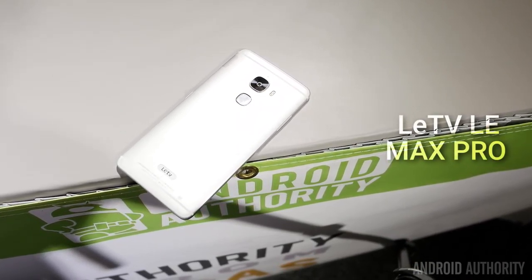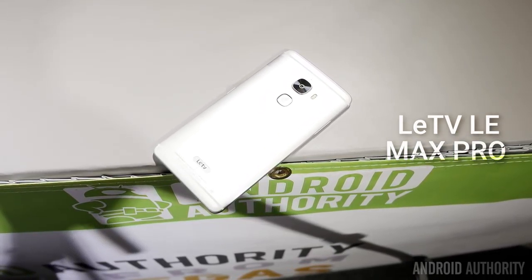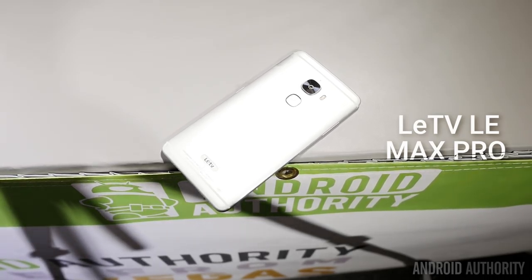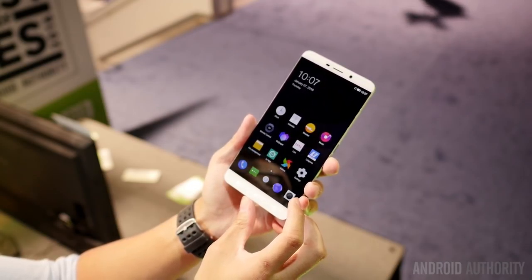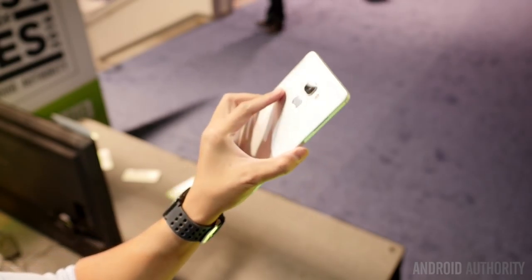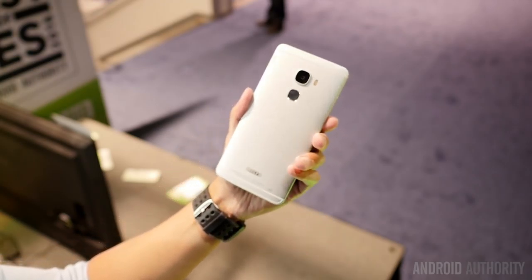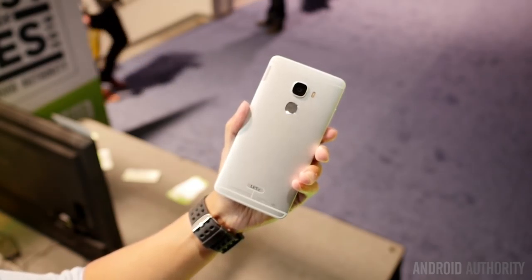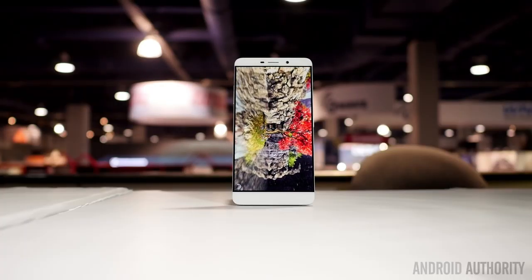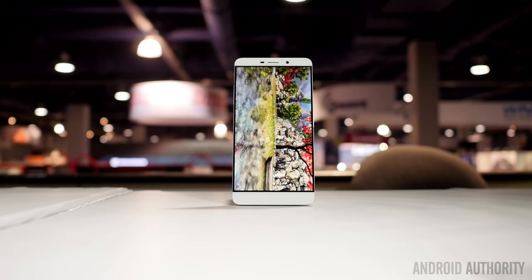Up next is a phone made by a company you may not have even heard of. LETV brings its Leimax Pro to the forefront, and you should be paying attention because it is the world's first Snapdragon 820-equipped smartphone. There's a very large 6.33-inch display up front, but the all-metal build and small bezels make it pretty easy to hold in one hand. It also has a fingerprint reader on the back, and we ran the Antutu Benchmark, which scored incredibly high.